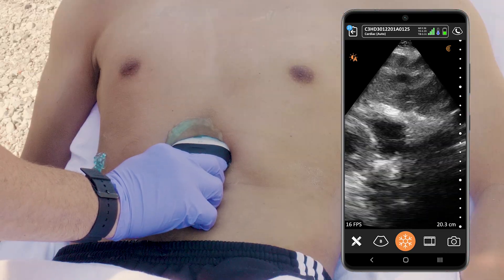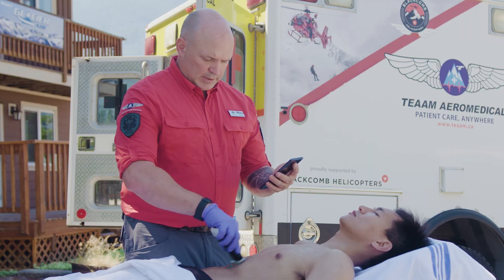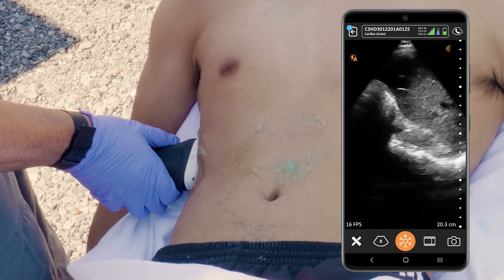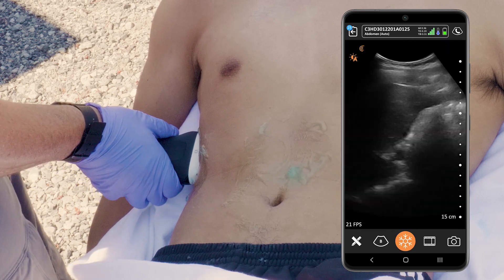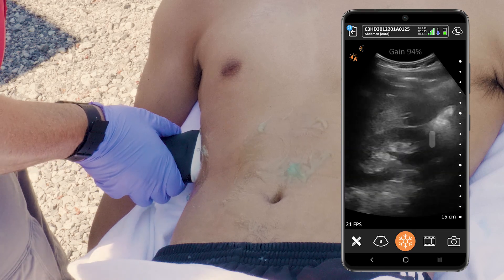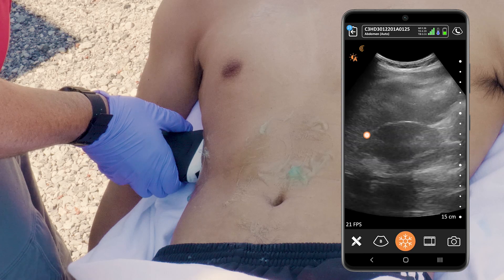I can see there's good myocardial wall movement and I can see valve movement. Now I'm just going to take a bit of gel here. I'm looking for a fairly obvious feature — it gives us some landmarking and I'm looking for free fluid, or a very dark section of the abdomen there.